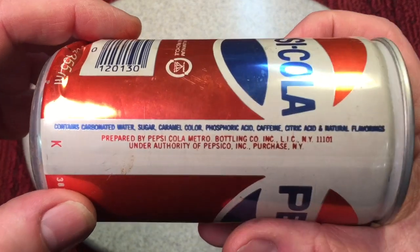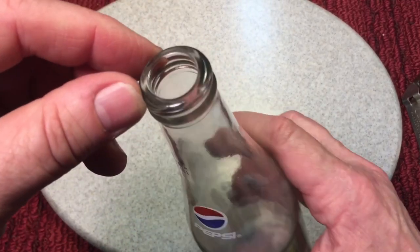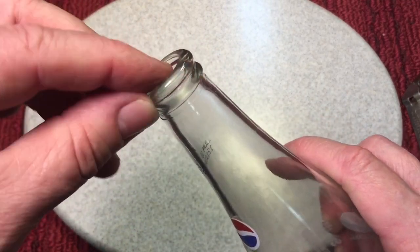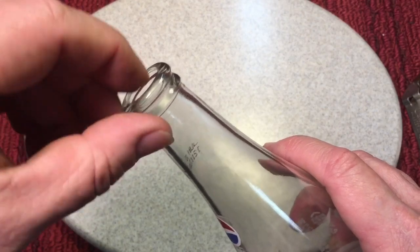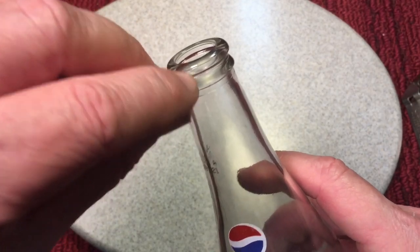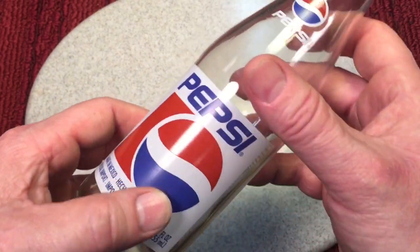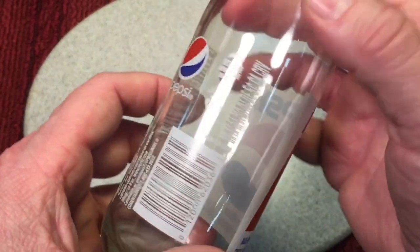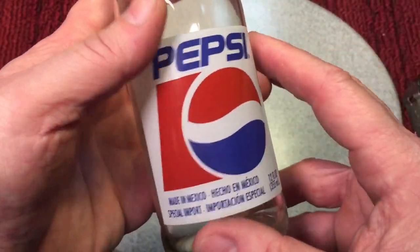There's nothing like drinking a soda out of a bottle that has a smooth top. When you have a twist-off it leaves the threads, which aren't too comfortable. If you've never drank soda out of a smooth glass top like this, you don't know what you're missing. This one here is a product from Mexico — it's not that old because it has a UPC, but pretty interesting.